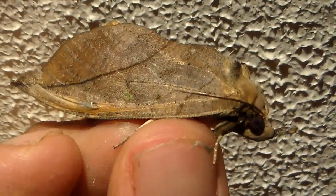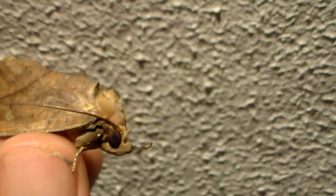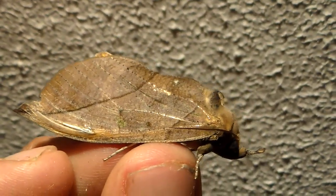One fun fact is that when the moths are not active, they really look just like a dead leaf, which is also very cool.